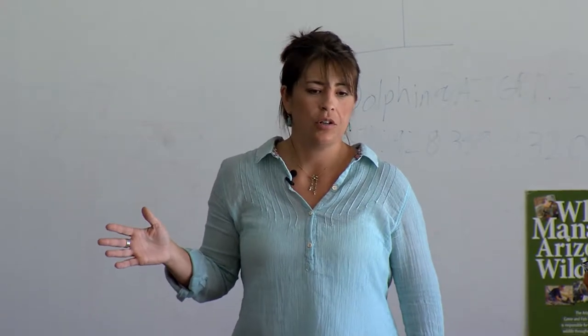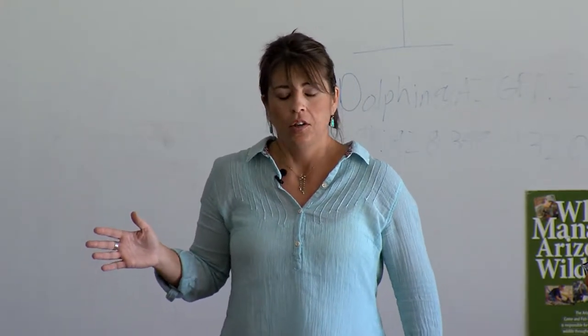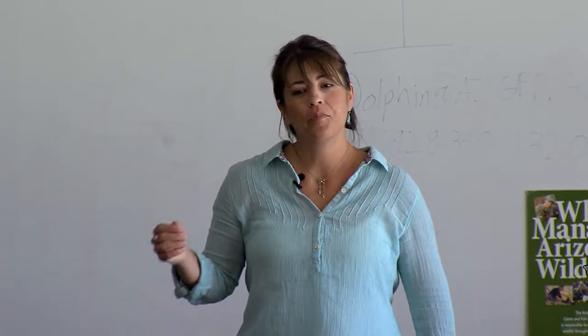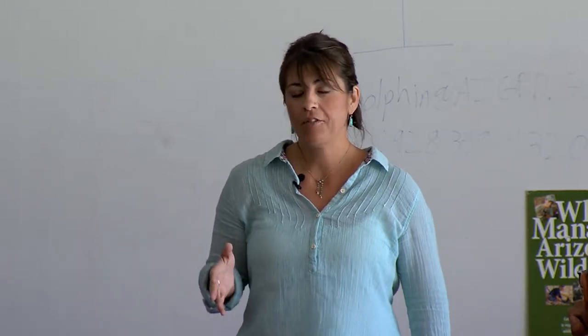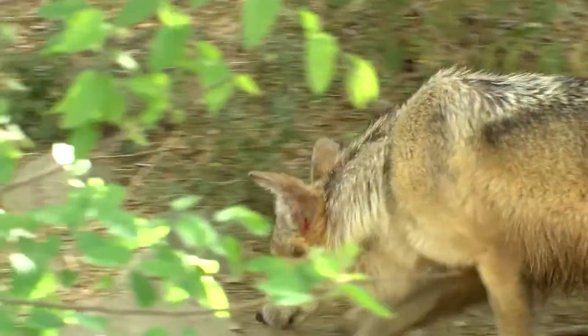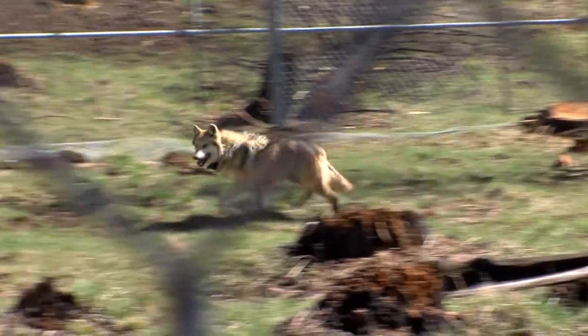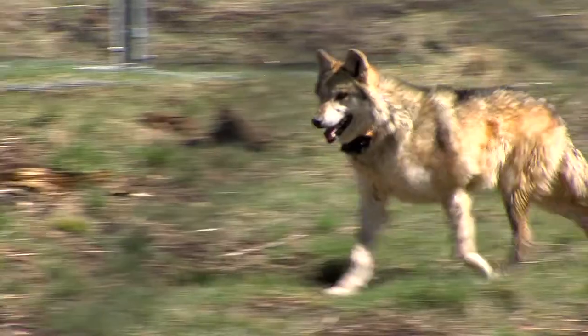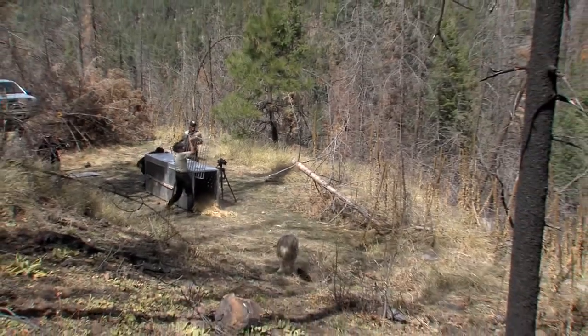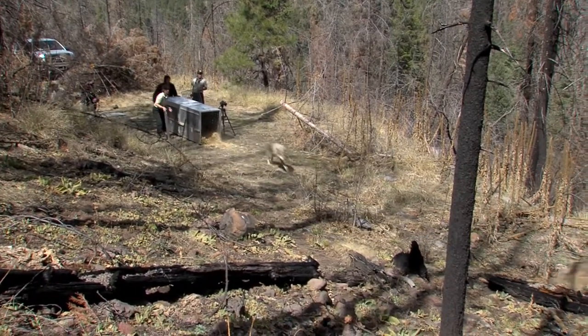If you asked a rancher anywhere in Arizona whether wolves should be reintroduced, they're going to say no. However, with what's happening today, you can't put the genie back in the bottle — whether this population of wolves expands or stays where it is, it's staying. So now it's a matter of how do we live with it, how do we manage the situation? It's clear that the reintroduction of wolves is not a simple issue.